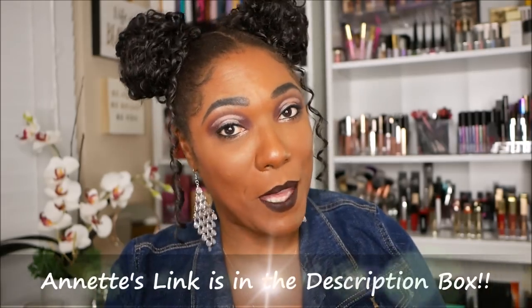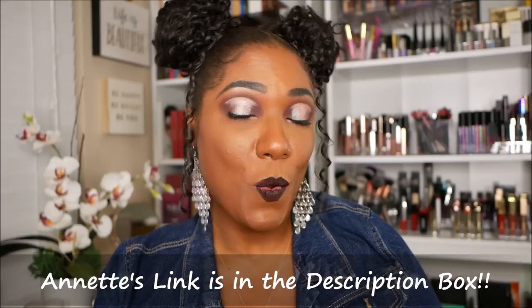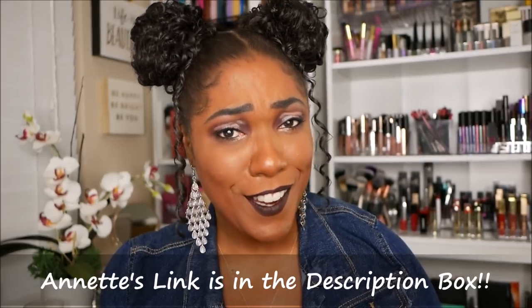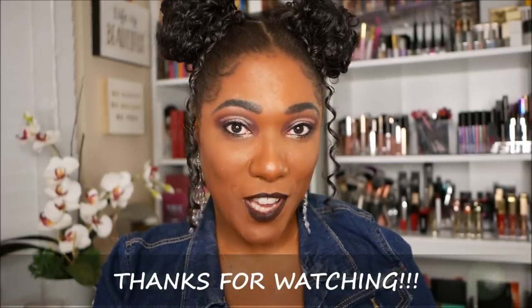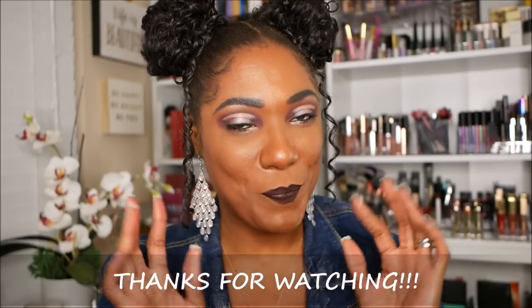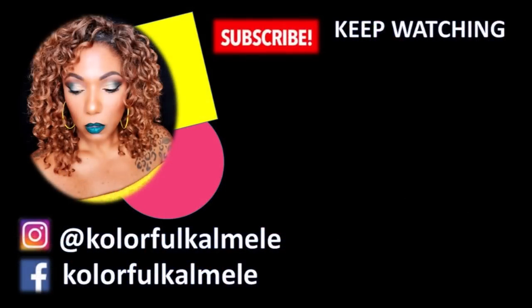And this is look number three. Thank you so much for checking out this three looks, one palette collab that I did with Annette's Makeup Corner. Make sure you go ahead and check her video out, and if you like her, go ahead and subscribe and check out some more of her videos. Thanks so much for watching — I will see you on my next video. Toodles!